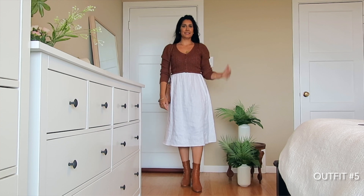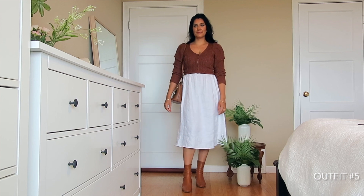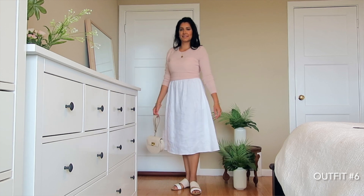I just love the shoulders on this cardigan and the knitted pattern is very intricate. I'm also styling this midi dress with a cashmere pink sweater from Everlane — it's quite old but I just love pairing pastel colors with white. I think that's just a perfect look for spring.